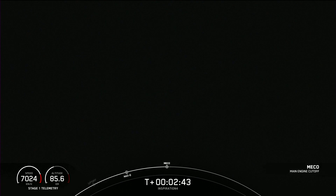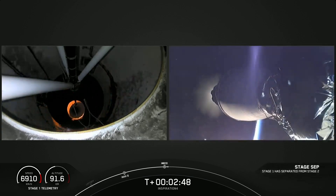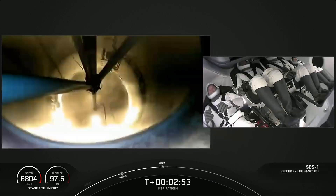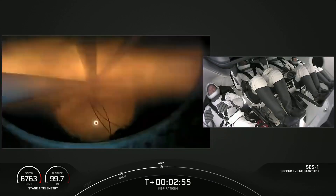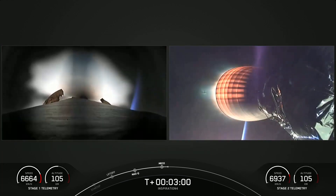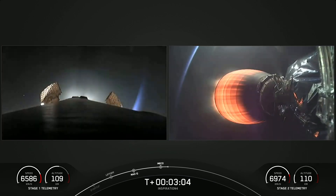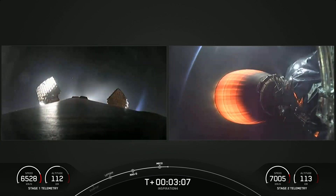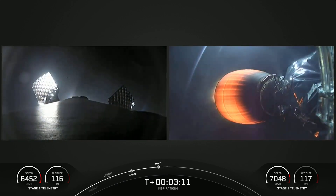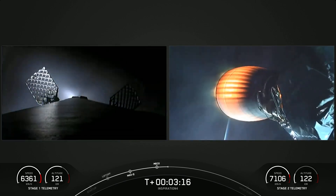Stage separation. And the ignition — you can see on the right-hand side that the second stage has ignited. That's the MVAC engine. The crew felt another kick in the G's as it ignited. Officially, the Inspiration 4 crew are now on their way to space.